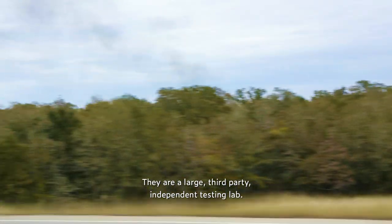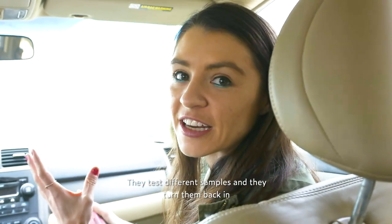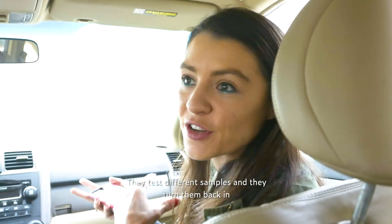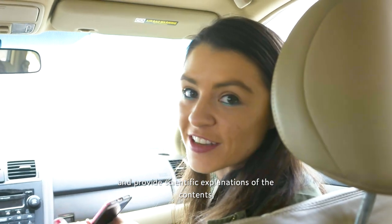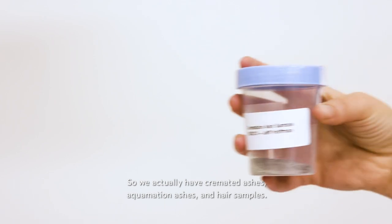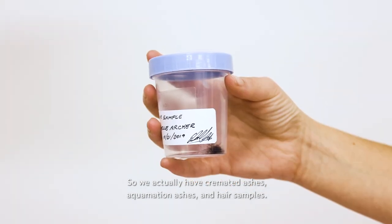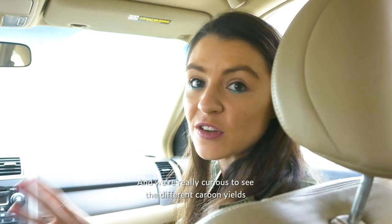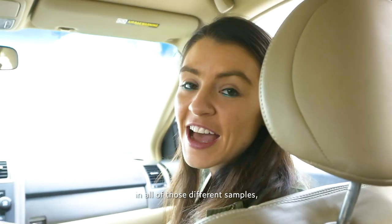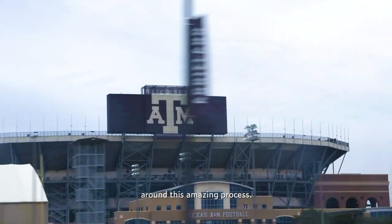B&B Labs, which is part of TDI Brooks, is a large third-party independent testing lab. They test different samples and provide scientific explanations of the contents, forensic uses, and things like that. So we have cremated ashes, aquamation ashes, and hair samples, and we're really curious to see the different carbon yields across all of those different samples — and to partner closely with the scientific community to bring greater transparency and awareness around this amazing process.